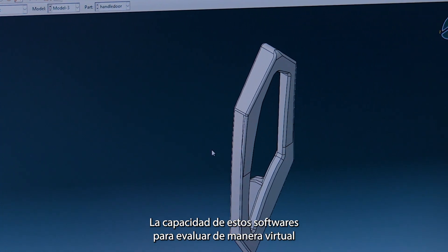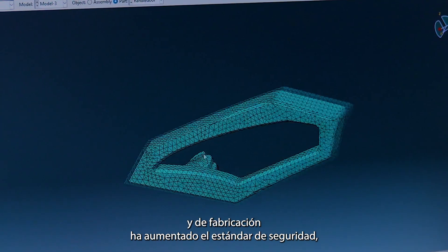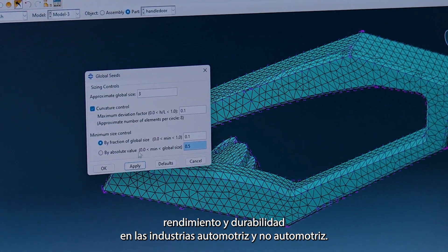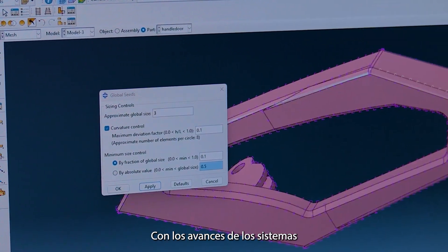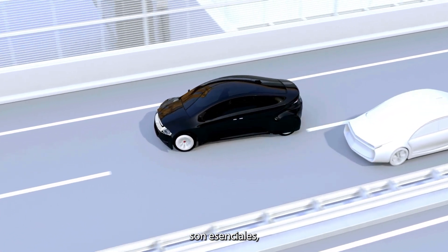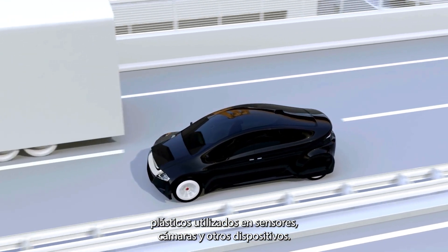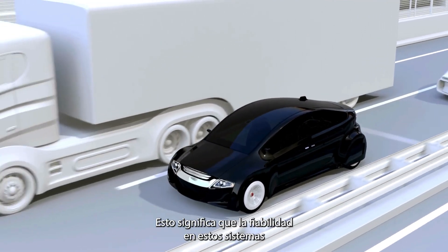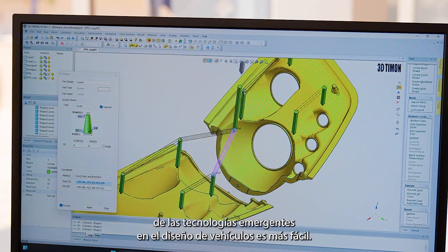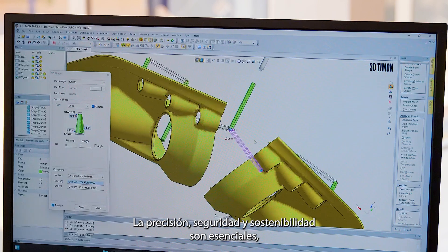The capacity of this software to evaluate in a virtual way the plastic material behavior under many operating and manufacturing conditions has increased the standards of safety, performance, and durability in both automotive and non-automotive industries. With advances in driver assistance systems on new vehicles, safety and precision are essential; hence 3D modeling and simulations contribute to the evolution of plastic components used in sensors, cameras, and other devices. This means reliability on these systems is warranted and the integration of emerging technologies in vehicle designs is easier. Precision, security, and sustainability are essential.